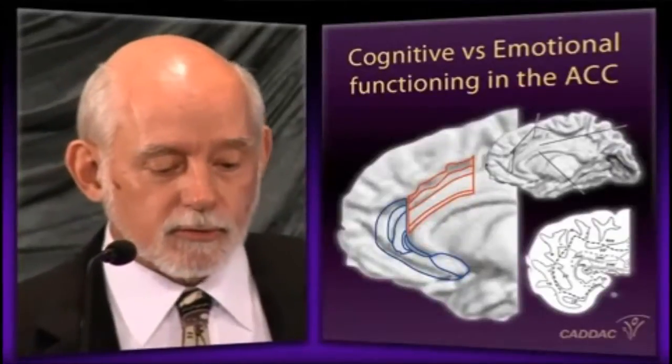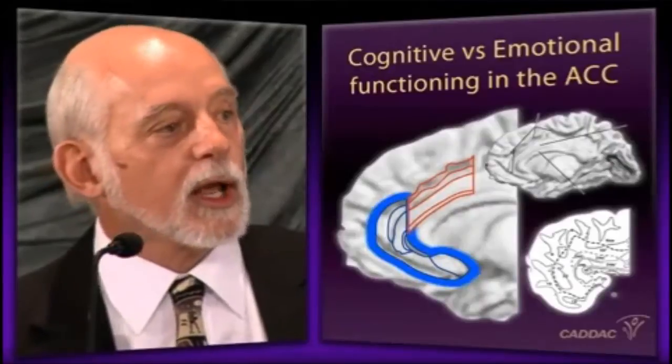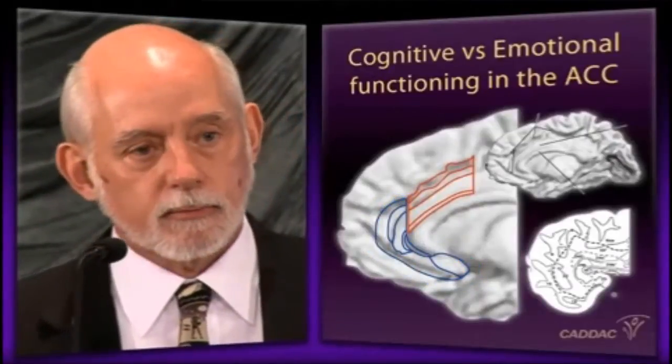But the blue structure has now been identified as playing a role whenever there is emotional conflict. Whenever there is an emotion elicited by the moment, but the long-term implications of showing that emotion are detrimental to your well-being, this part of the anterior cingulate lights up.